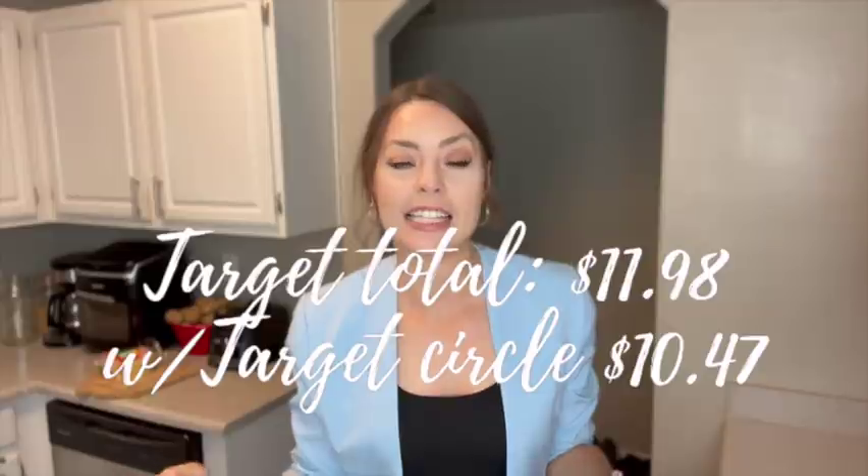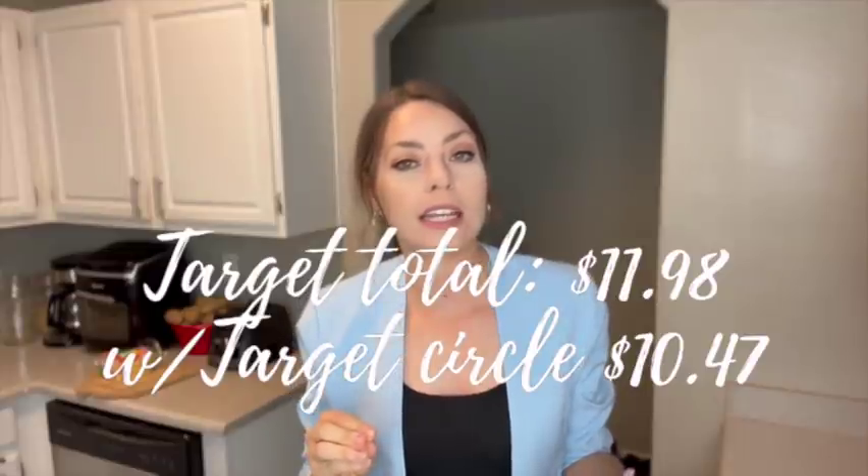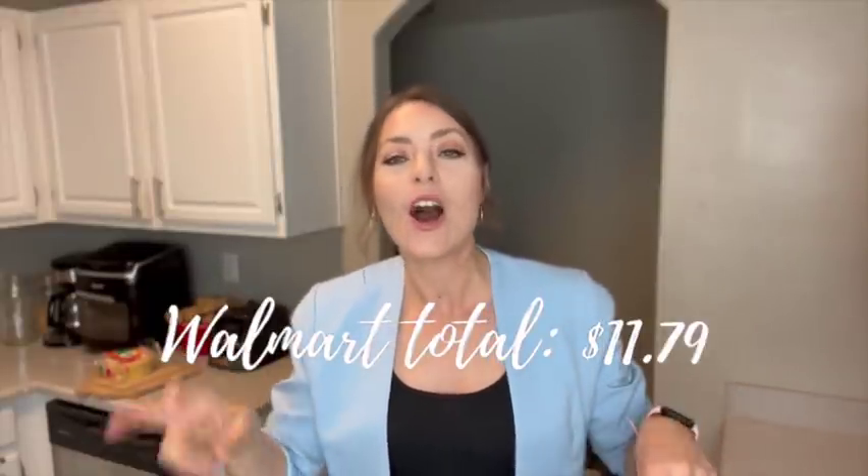Now let's talk final price comparisons. Target's total was $11.98 before my 5% savings, and $10.47 after. Walmart's total was $11.79. So technically on paper today, Target did win. However, the gluten-free pasta and gluten-free flour were bigger sizes from Walmart, so when I did the math, Target only won by about 16 cents. The only thing I'll note is I noticed the biggest inflation from Walmart on beans, pasta, and rice — those prices have gone up quicker at Walmart than at Target.